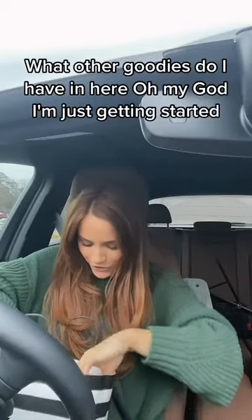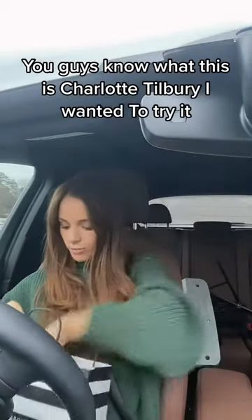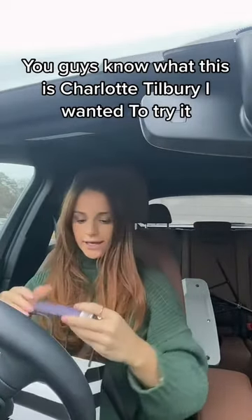What other goodies do I have in here? Oh my God, I'm just getting started. This is just an eyeliner — Hourglass — I needed a gel liner. This is the Pink something, you guys know what this is, Charlotte Tilbury. I wanted to try it.